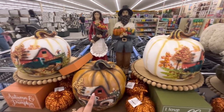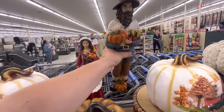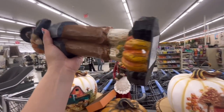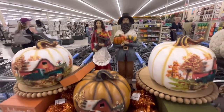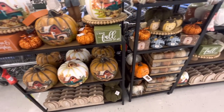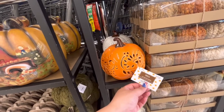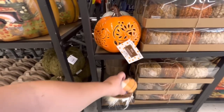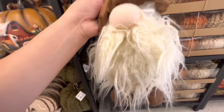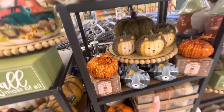Those pumpkins we already saw. Look — the pilgrim couple. Let's see how much he is. She'll be the same price: $30. They got the sweater knit pumpkins for $23. These light up — and only $19, not bad. The gnomie is $16, cutie pie.